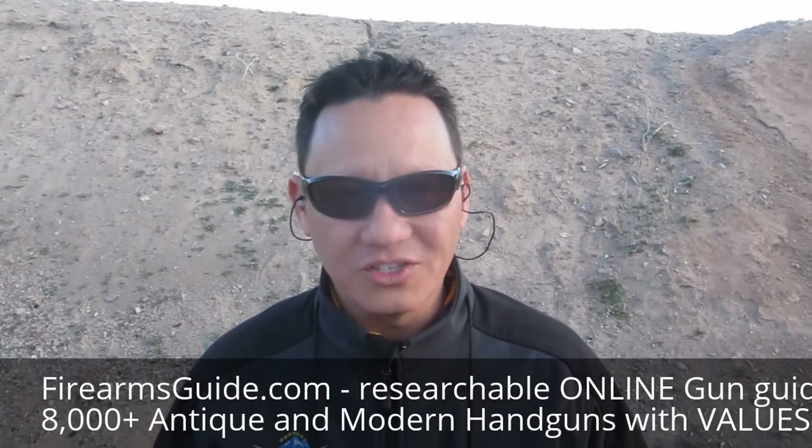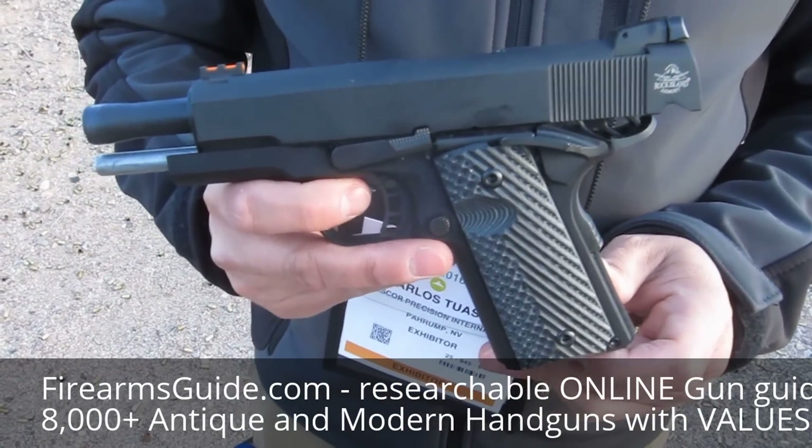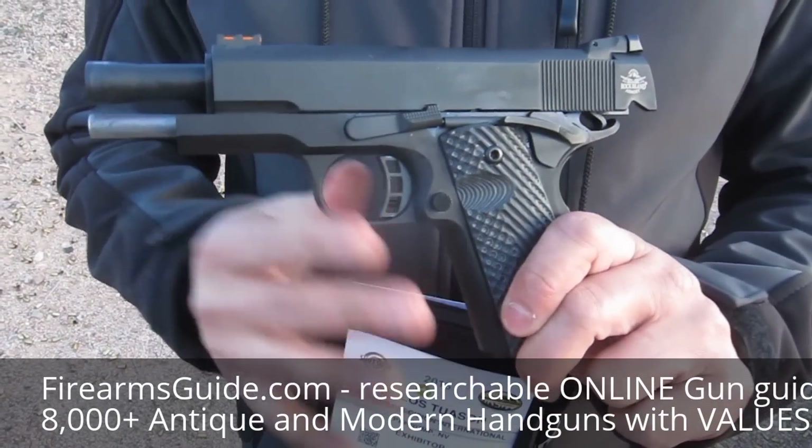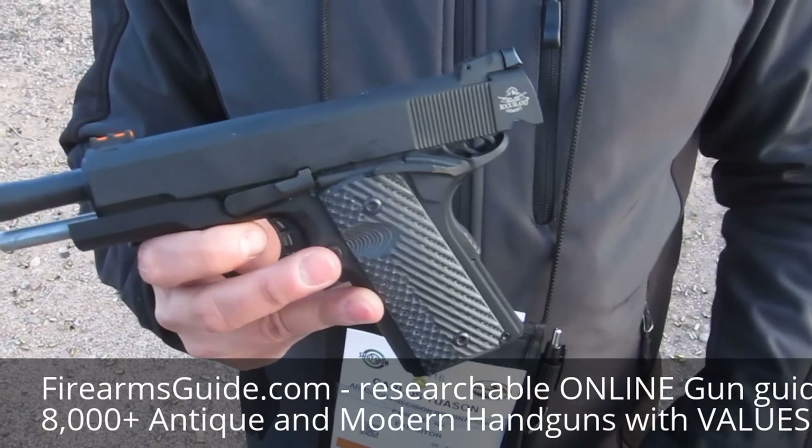Hello, my name is Carlos, I'm with Armscor USA — we make the Rock Island Armory pistols. One of the new things that we have today is our CCO 22 TCM. This is an aluminum frame, and this is lighter than the original steel frame that we have.